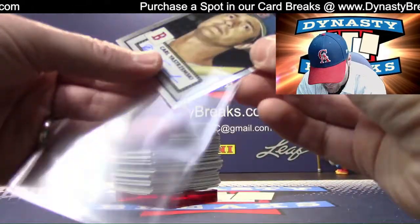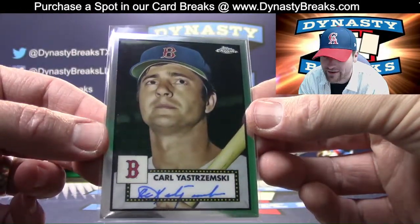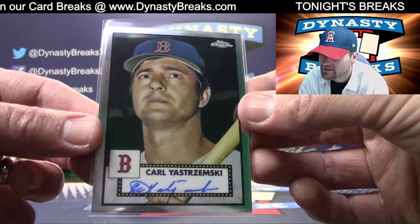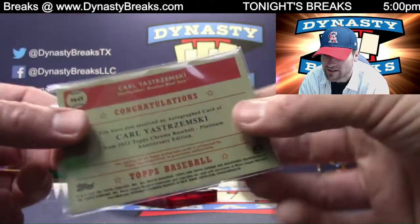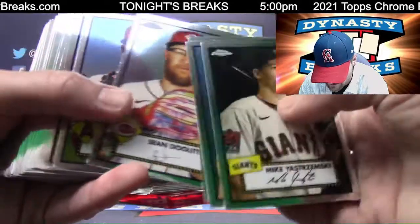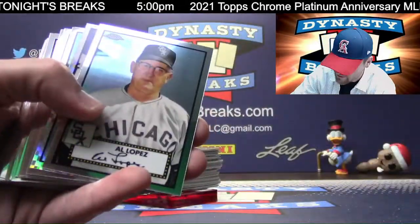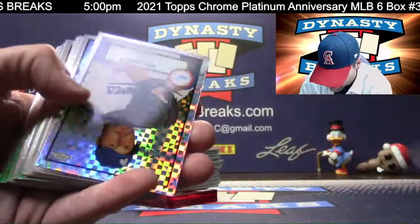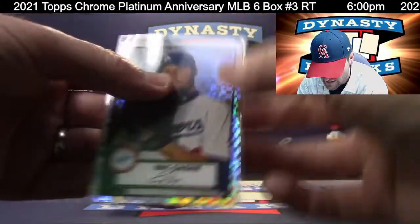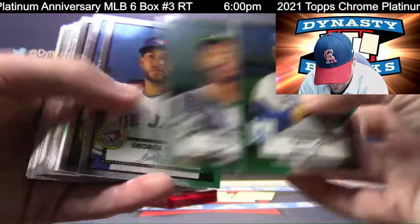Carl Yastrzemski! Nobody wanted the Red Sox in this break — they were not selling. Oh goodness, another hit for you, Russell. Who did we get earlier for the Red Sox? Mo Vaughn. Good night — Carl Yastrzemski auto, awesome! Holy cow, that will work, Russell. Doing very well in this one. Holy cow — that's what I'm talking about. Eric Gagne for the Dodgers.